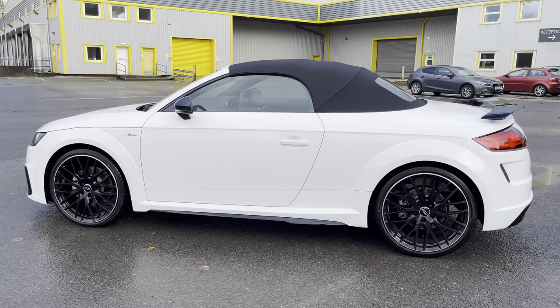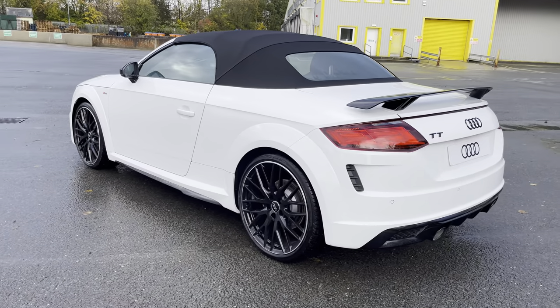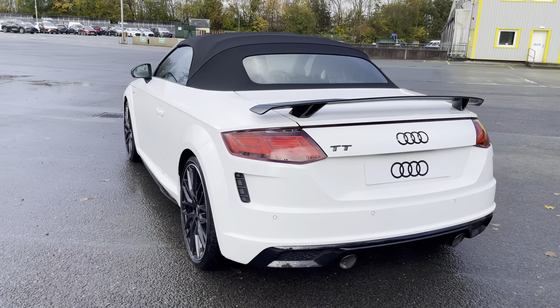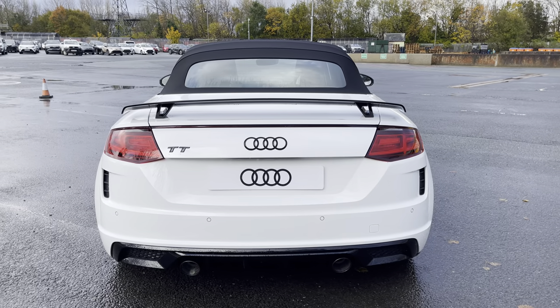This impressive TT Roadster can go from 0 to 62 miles per hour in just 6.9 seconds, whilst it's a joy to drive with the progressive steering and S line sport suspension.